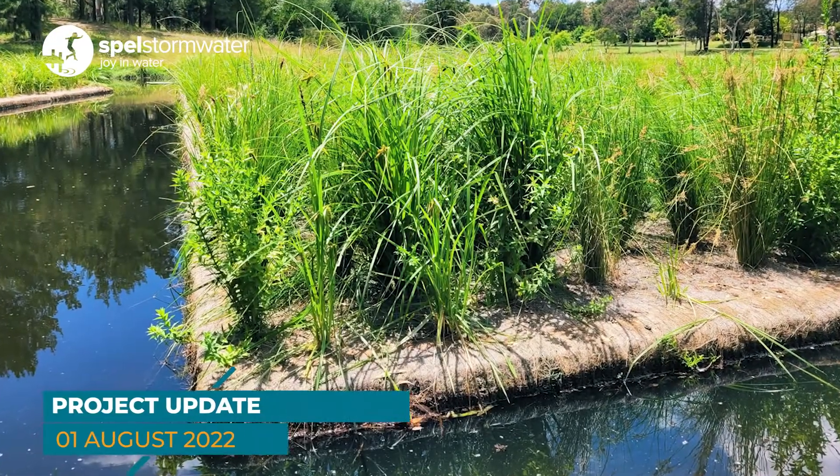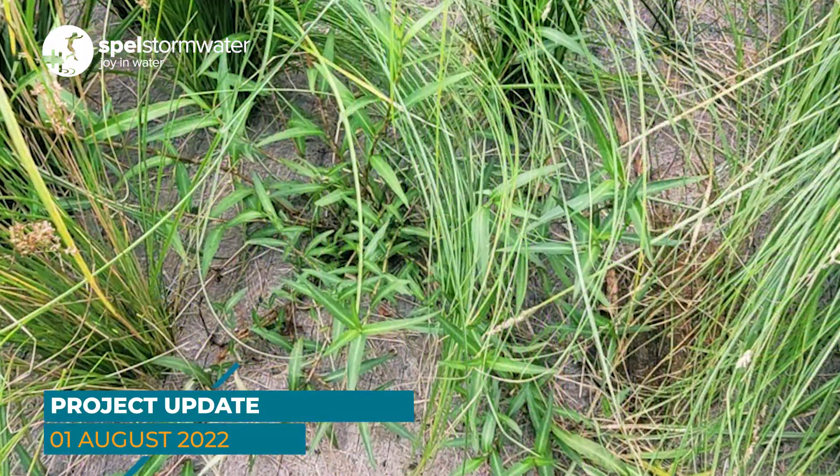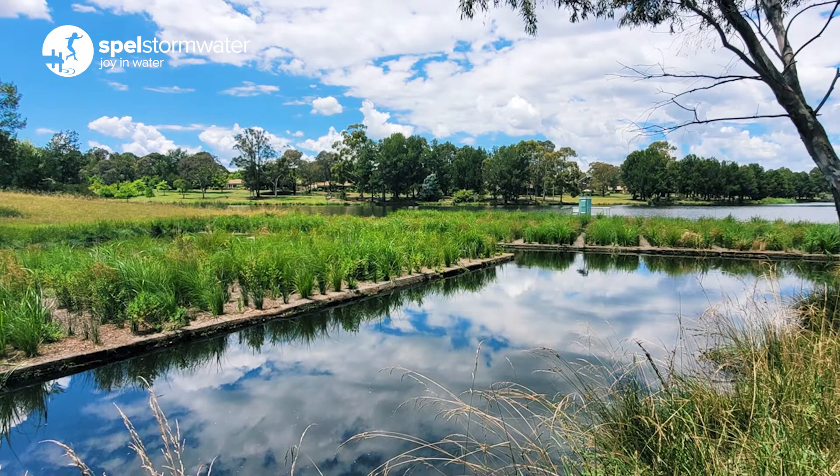Although the floating wetlands are primarily a water treatment tool, they have the added bonus of being visually appealing and also enhance the natural environment, providing a habitat for both land-based and marine wildlife.